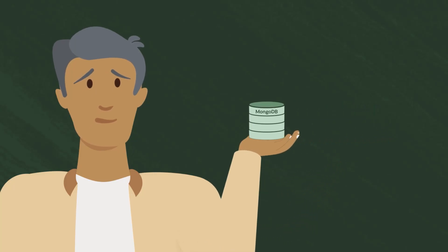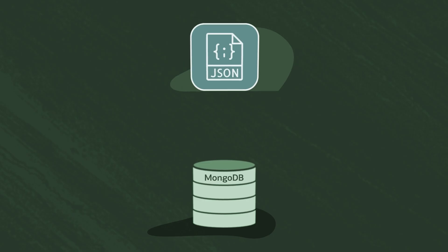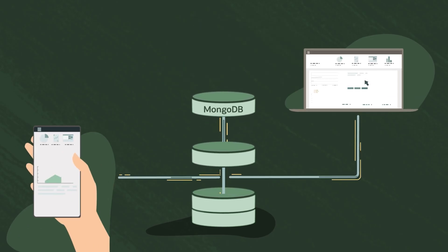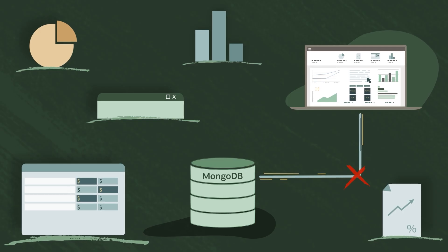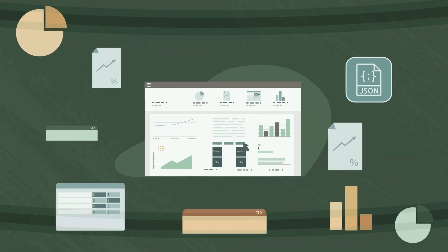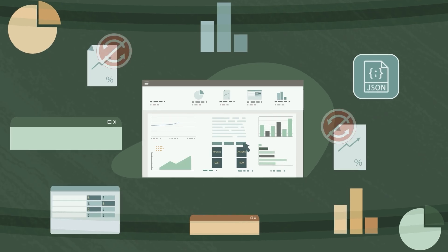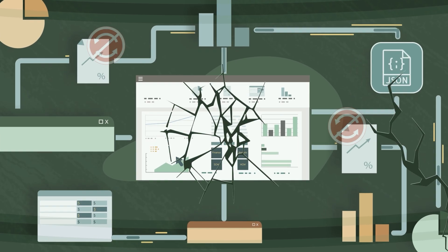You built your applications with MongoDB because it's a document database marketed as being for fast, flexible app development. But MongoDB isn't built for complex enterprise apps. So as your apps and data grow, you encounter duplicated data, tangled hierarchies, and collection sprawl.